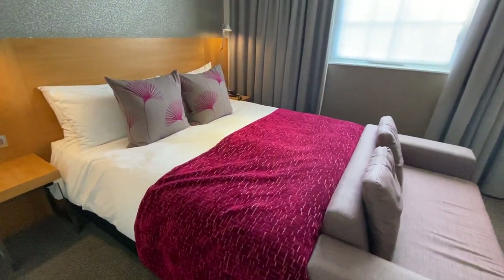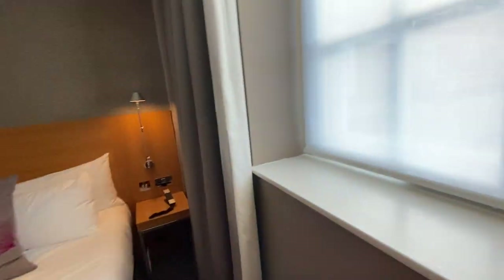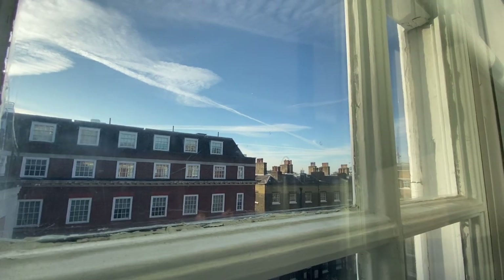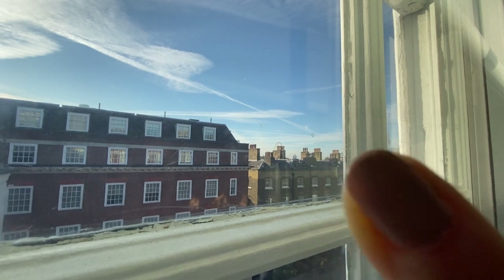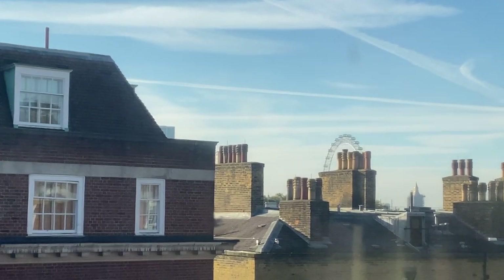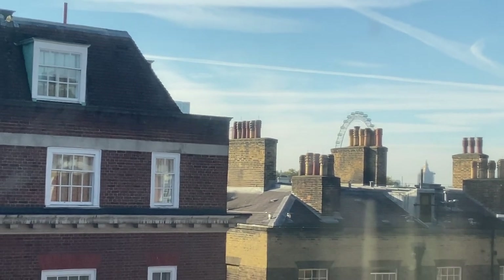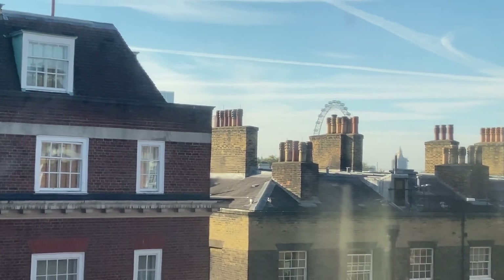Here is the cozy bed. Let me bring you over to the view I spoke about earlier. While you can see a lot of the surrounding buildings on a beautiful day, if you look straight out you can spot the London Eye — that big Ferris wheel. It's somewhat hard to see in daylight, but at night it's really pretty because it changes colors. If you're going to be here, it's a nice little added attraction.